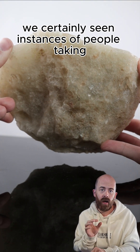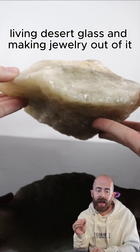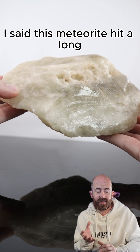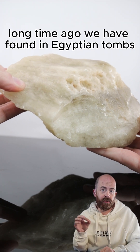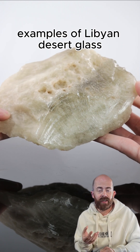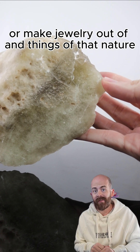They're quite striking along with this one. You can see why people would desire to have it as a collectible. We've certainly seen instances of people taking Libyan desert glass and making jewelry out of it, and we have ancient examples of that. We have found in Egyptian tombs examples of Libyan desert glass that they had recovered and used to carve into or make jewelry out of and things of that nature.